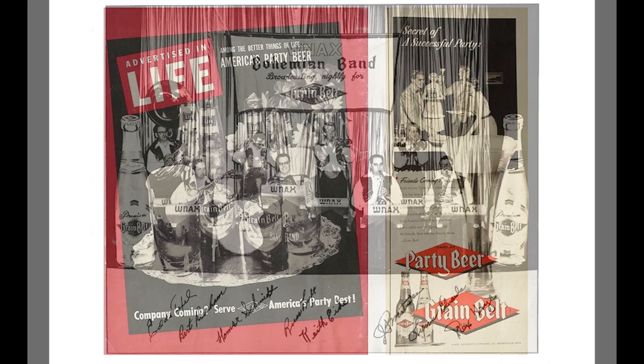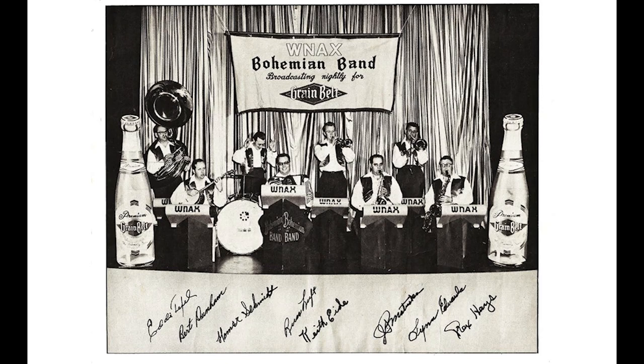Grain Belt also sponsored the Bohemian Band broadcast on WNAX radio in Yankton, South Dakota. WNAX is still around—a longtime CBS affiliate, similar to WCCO.